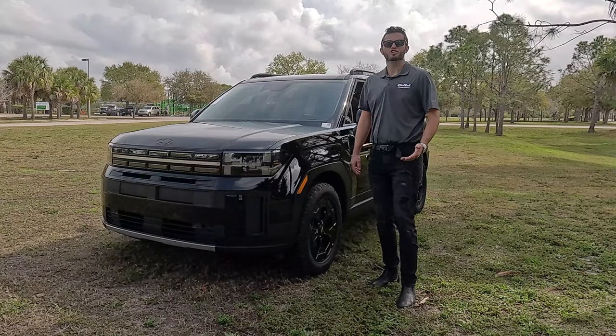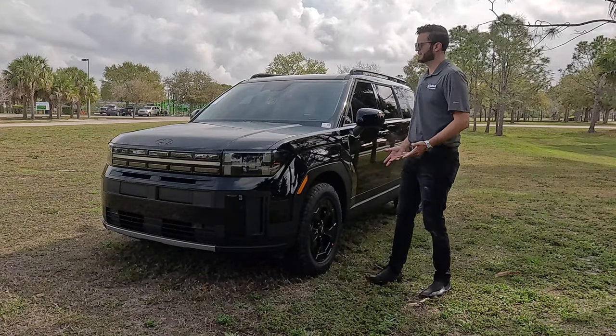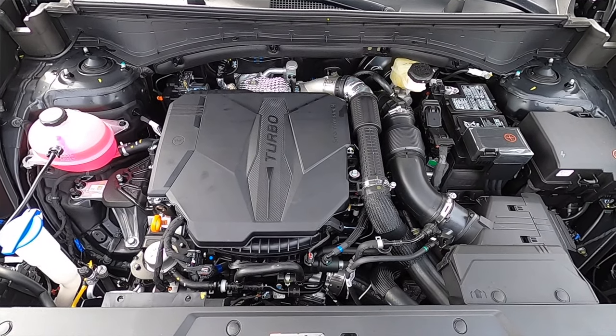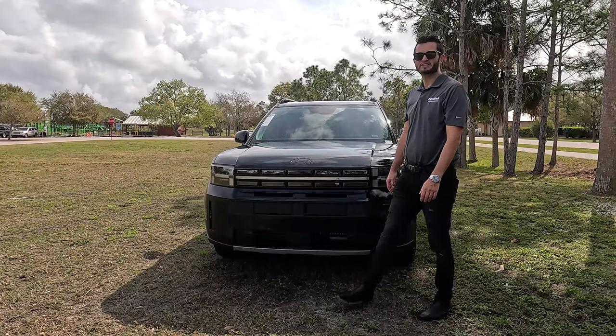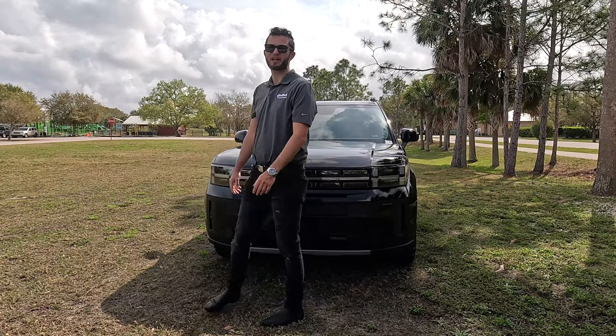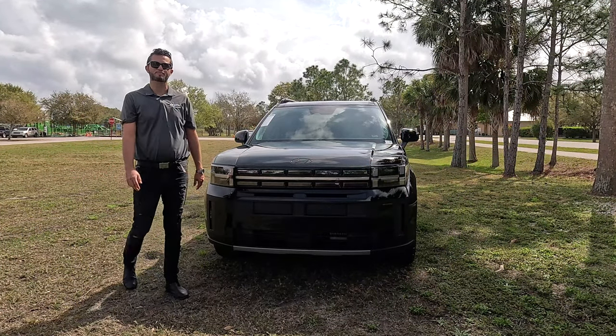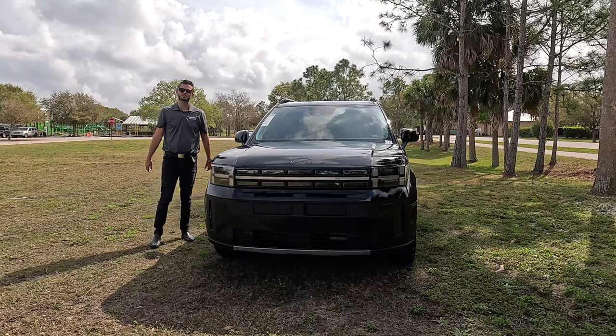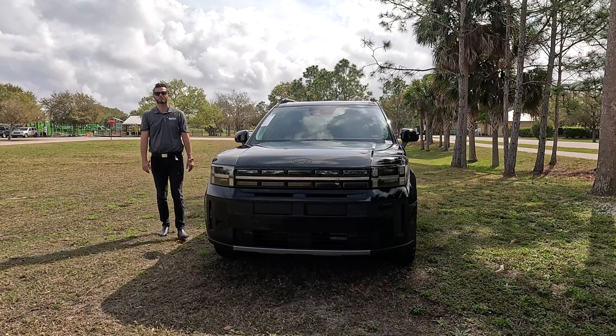It has a similar stance to a Land Rover Defender but at a fraction of the price. The standard turbocharged 2.5-liter four-cylinder produces 277 horsepower and 311 pound-feet of torque, paired to an eight-speed dual-clutch automatic transmission, achieving 19 MPG city and 26 MPG highway.